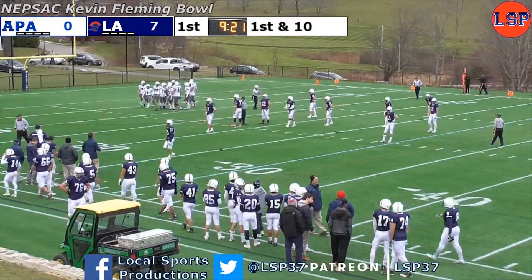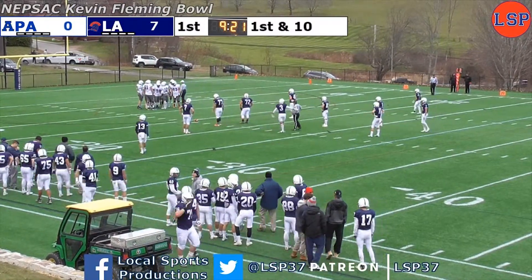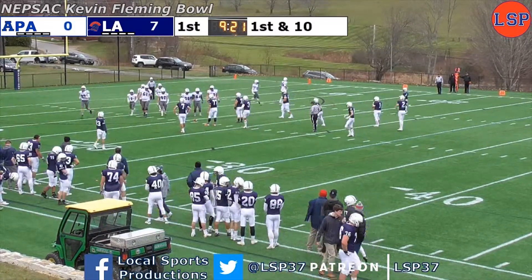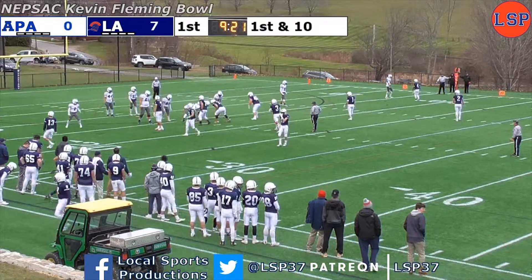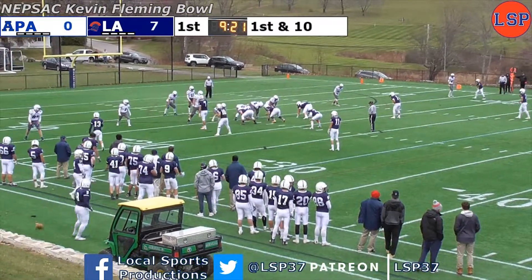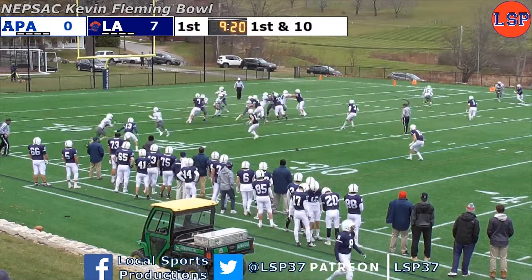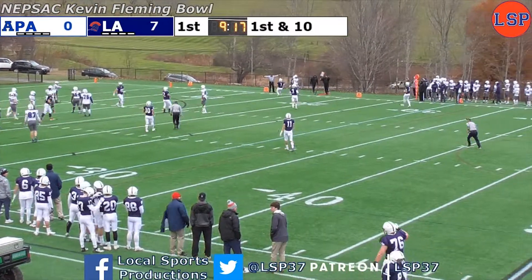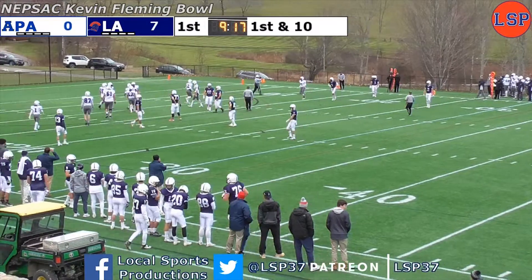Andover just squeaked into this bowl game after a three-point victory over rival Exeter last week, but they're not just happy to be here — they want to pull off a huge upset on the road. Right now they're down seven with not even three minutes gone by in the first quarter. Here's Geddes in the shotgun, two wideouts to either side. Takes a snap, looks left, fires — and it is dropped, nearly a one-handed catch by Michael McCollum, but instead it's second and 10.